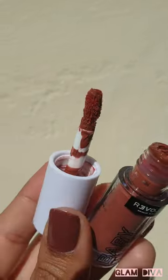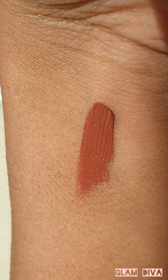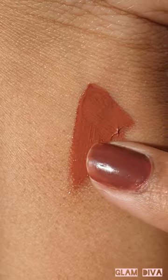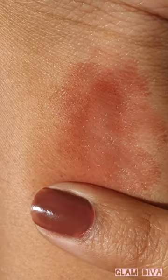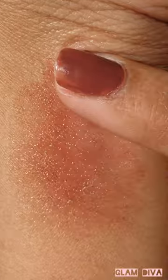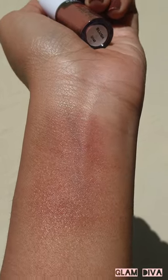It's a good consistency — it's not liquidy, it's a little thick and you can build it as per your choice. You can use this on eyes, lips, and cheeks for that everyday natural flushed look. It gives a beautiful dewy finish and I use it mostly as a blush. I think you need to try this.